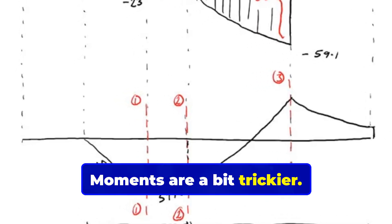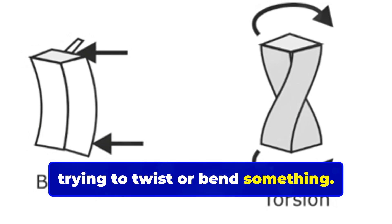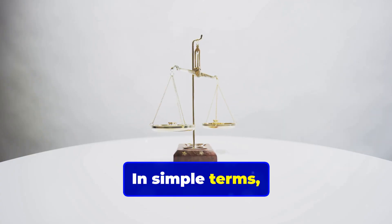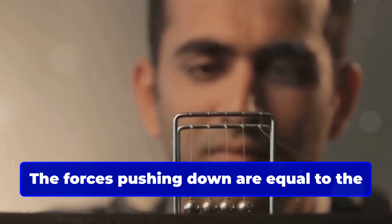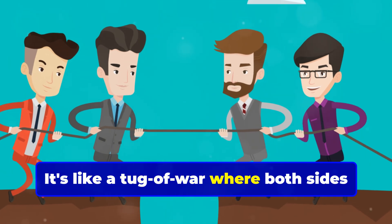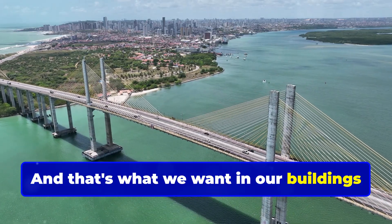Moments are a bit trickier — they're like rotational forces trying to twist or bend something. Now where things get really interesting is with equilibrium. In simple terms, it means everything's balanced. The forces pushing down are equal to the forces pushing up. The structure's not going anywhere. It's like a tug of war where both sides are perfectly matched, and that's what we want in our buildings and bridges.